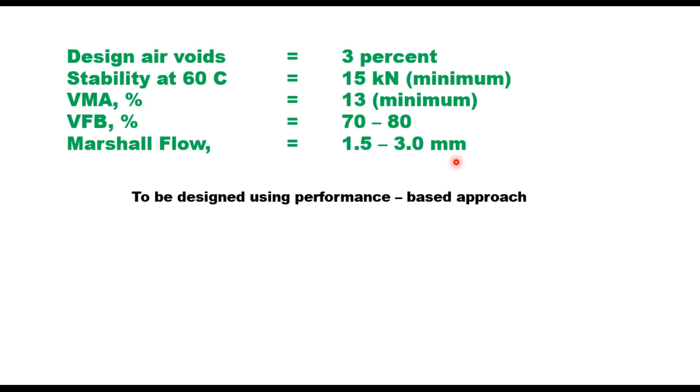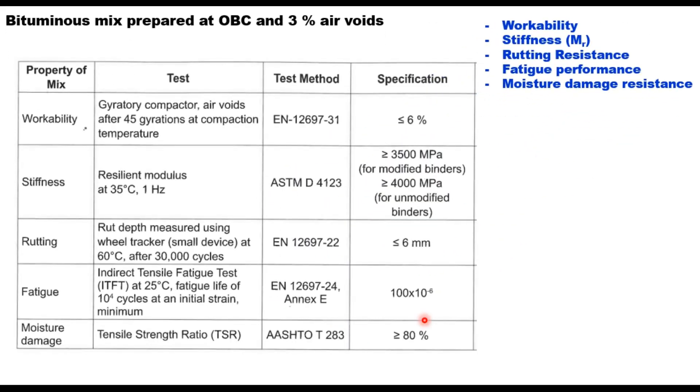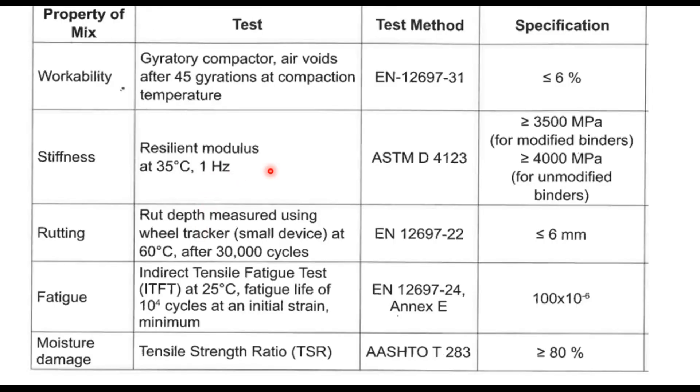IRC recommends that high performance bituminous mixes be designed using a performance-based approach. The mixes should satisfy performance requirements of: workability, stiffness (measured as resilient modulus), rutting resistance, fatigue performance, and moisture damage resistance. Workability is measured using a gyratory compactor and should be less than or equal to 6% air voids at 45 gyrations. Stiffness is measured in terms of resilient modulus at 35°C as per ASTM D4123, and its value should be more than or equal to 3500 MPa for modified binders.